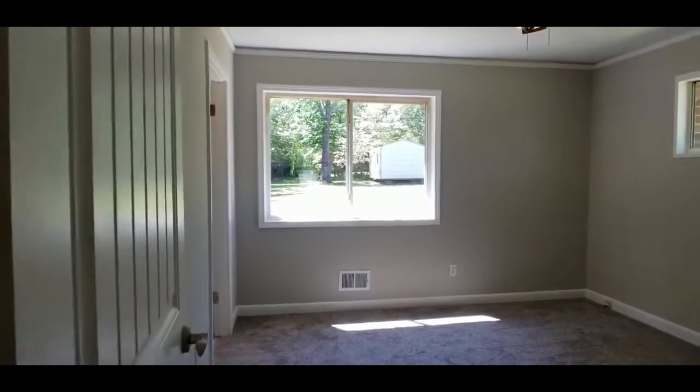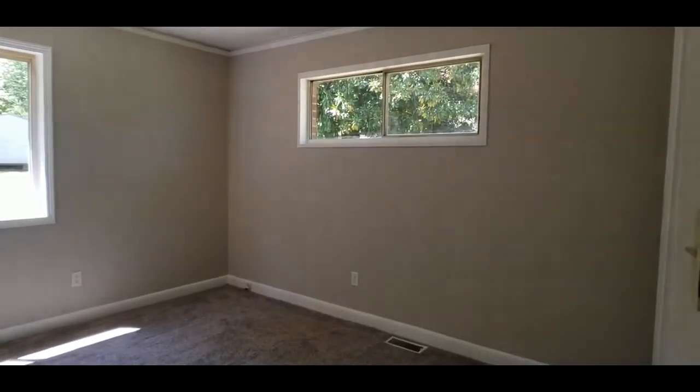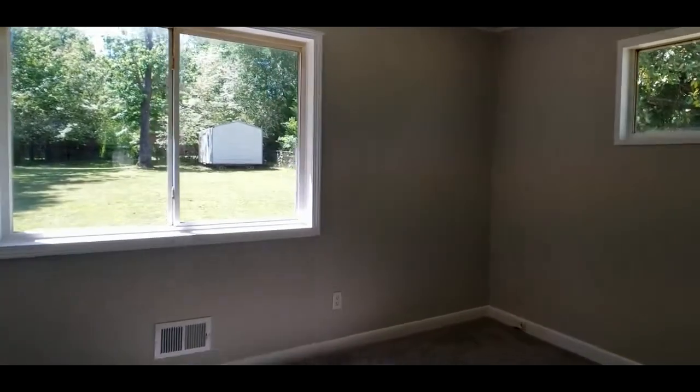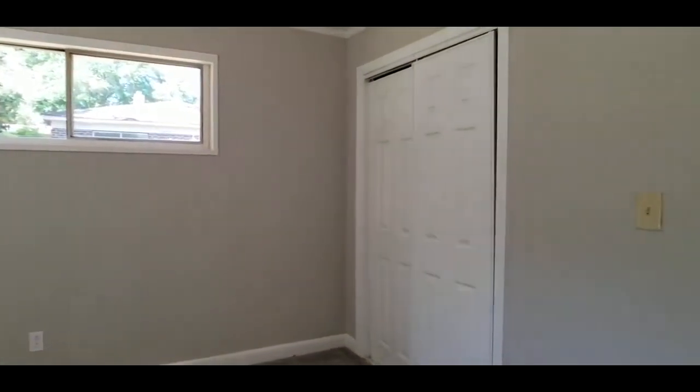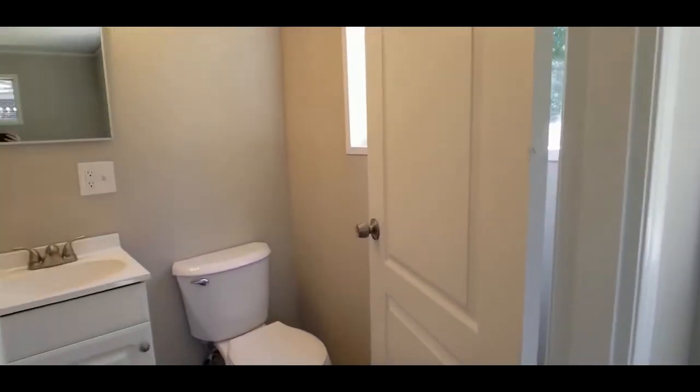Your master. Let's peek at this master closet — nice large closet there. And of course your half bath here in the master.